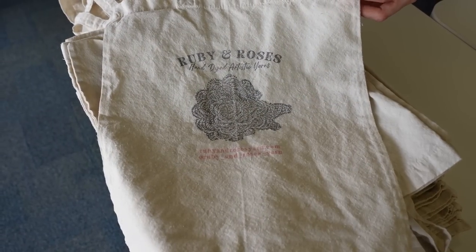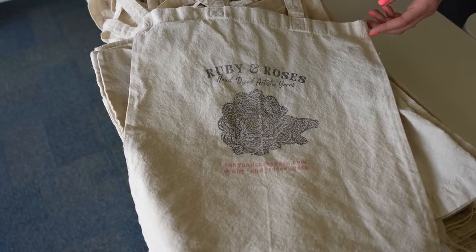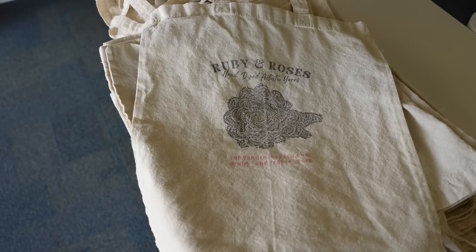These bags right here — we're actually stamping them for our very first in-person vending event. We will be at the Pittsburgh State Yarn Festival, so that'll be super fun in a few weeks.